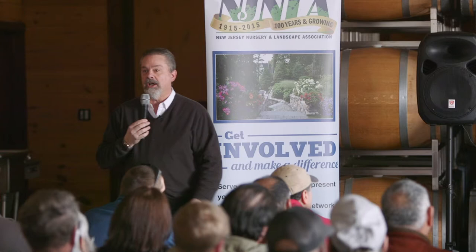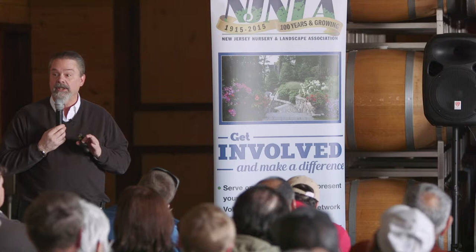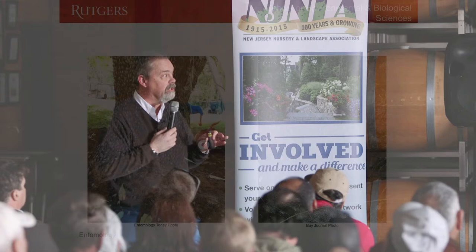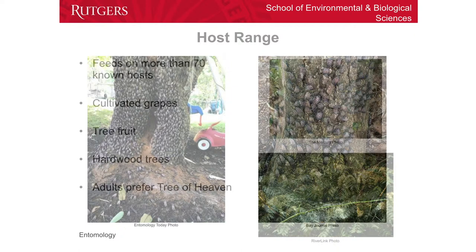Something that's very common with invasive species is they come here without their natural enemies, and that's one of the problems. That allows them to do what we call ecological release, because there's nothing there naturally that is keeping them under control. We are seeing this with spotted lanternfly over in Pennsylvania. I've got a couple of pictures here — this is a tree in somebody's backyard, and the whole trunk is just covered with spotted lanternfly adults.